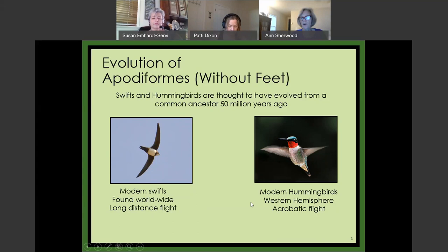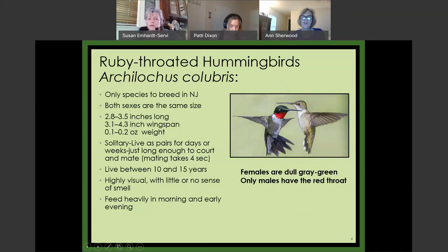Hummingbirds are restricted to the western hemisphere. Although they fly long distances, as we'll discuss in migration, they're more known for their acrobatic flight — they're the only birds that can actually fly backwards. The 'without feet' part will become important later in the talk.